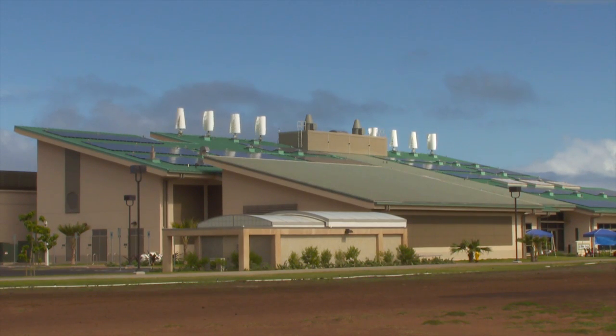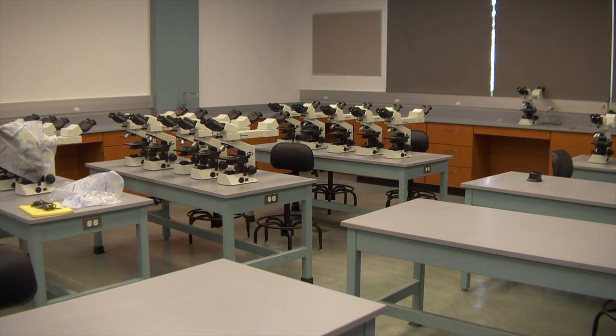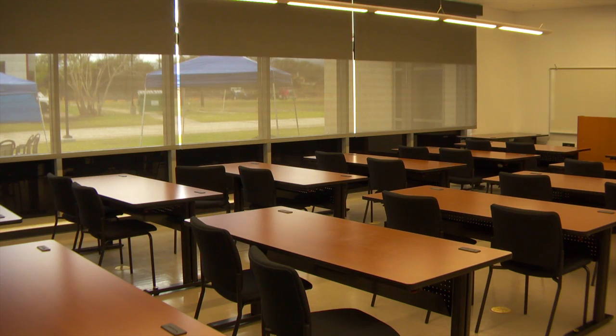This is the Ikelea Science Facility, a 26 million dollar structure that represents a giant step forward in the evolution of the University of Hawaii Maui College. It elevates the quality of education for all of our students here at Maui College and for our entire county of Maui, so we're very excited.